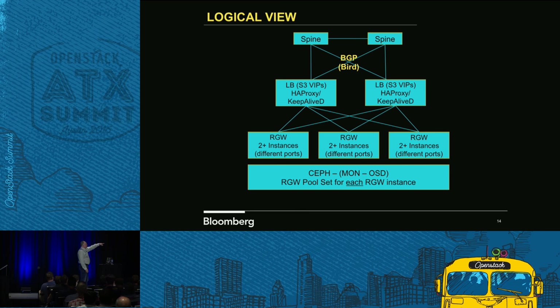Each one of those RADOS gateway boxes is also weighted. We want to be able to scale them out if we need to, or if we have failures. We can set up OSD nodes as lower-weighted RADOS gateways if we have to. Each one of the load balancers basically weights traffic and puts it on a different port — if the VIP is coming in off private network A it goes here, and it goes to a different port if it's private network B.